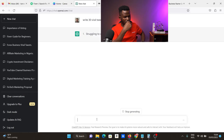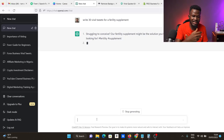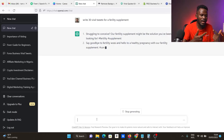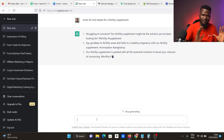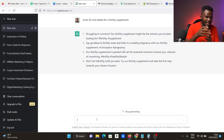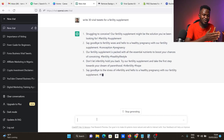ChatGPT starts writing immediately: 'Struggling to conceive? Our fertility supplements might be the solution you've been looking for. #fertility #supplement.' Then: 'Say goodbye to fertility eating wolves and hello to a healthy pregnancy with our fertility supplement. #conception #pregnancy.' I'm not doing anything — it is writing this by itself. 'Our fertility supplement is packed with all the essential nutrients to boost your chances of conceiving.' And: 'Do not let infertility hold you back. Try our fertility supplements and take the first step towards your dream of parenting.' Copy this and give it to your client. In less than 10 minutes, you have fulfilled the order. Easy peasy.